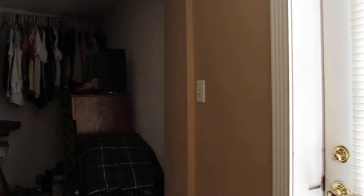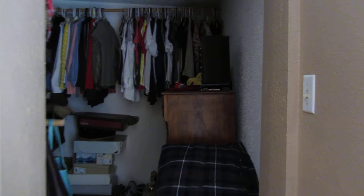This home does have a detached two-car garage with side entry. This home sits on a big corner lot.